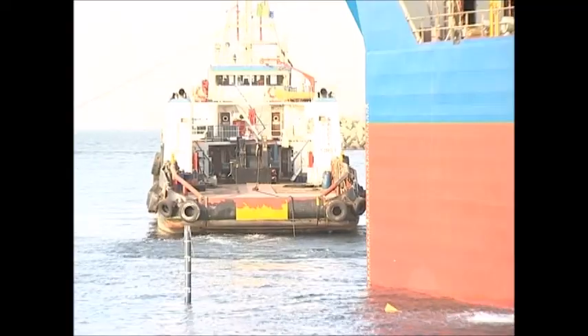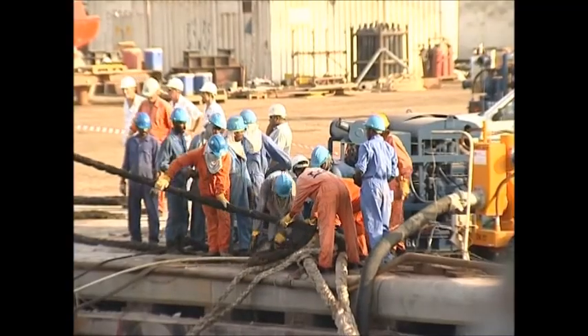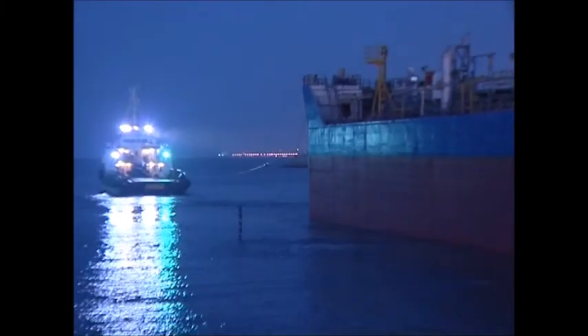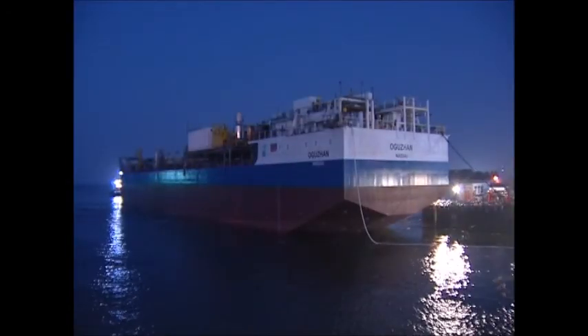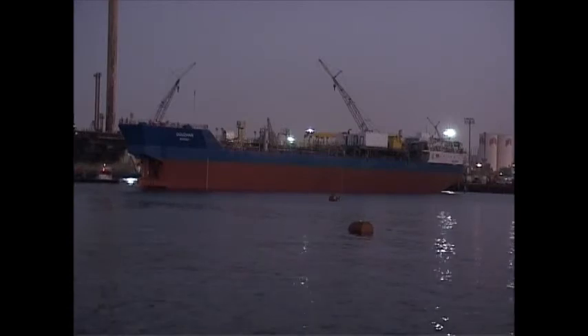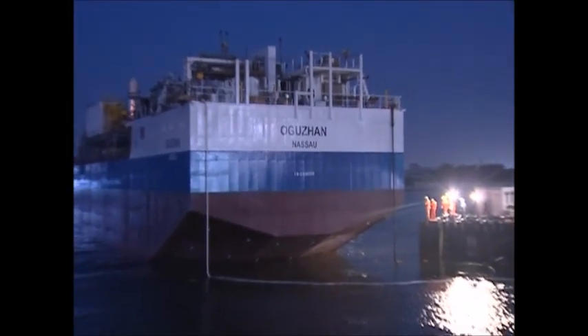The tug connects the FSO and her mooring lines are released. In the falling darkness, she moves gracefully away from the jetty, on her way to her next stop. The Atlantic Anne will be lifted from the seabed and prepared for her next submerging in Jebel Ali in a few days' time.